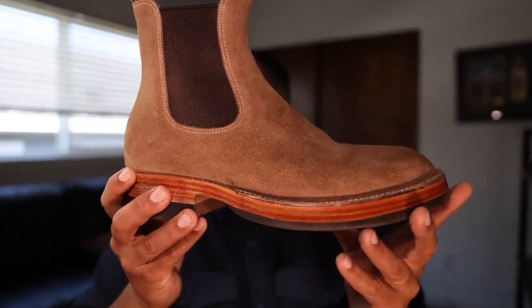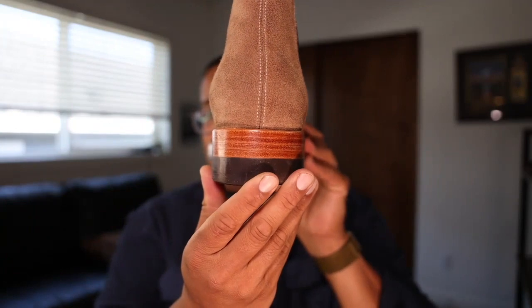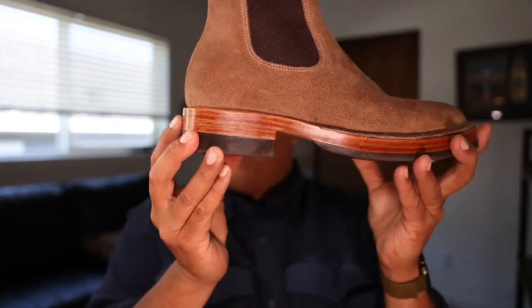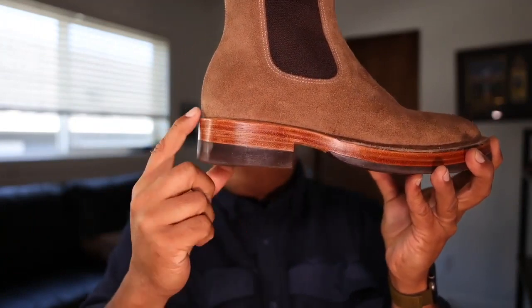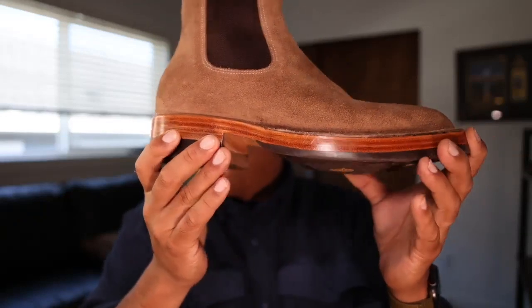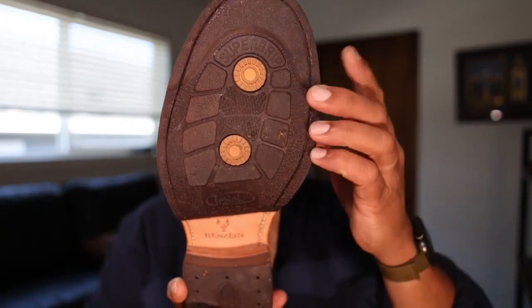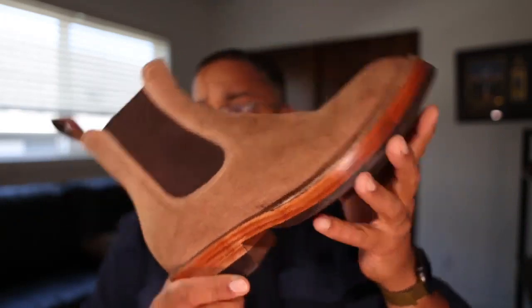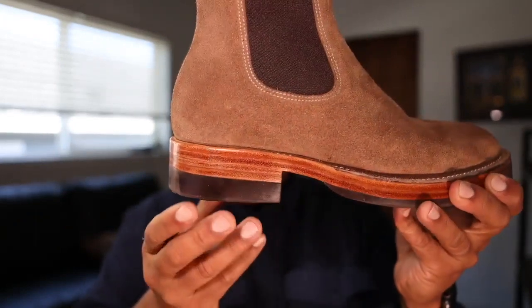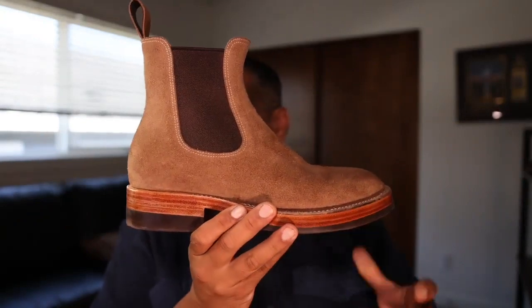This double-row stitch-down construction has a block heel. They also offer the option of a Cuban heel, which has a more extreme curve, or a Woodsman heel, which has more of a tapered curve. This boot has a double leather sole and a Dr. Sole raw cord half sole — the Dr. Sole super grip right there. Really clean design; I thought that went really well together.